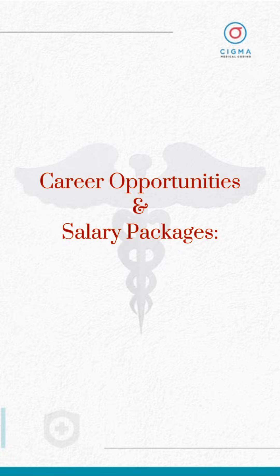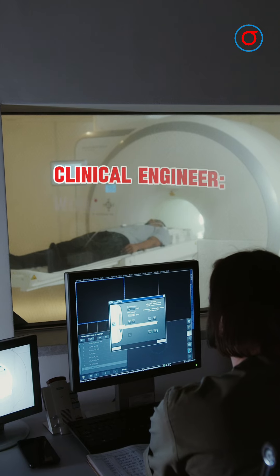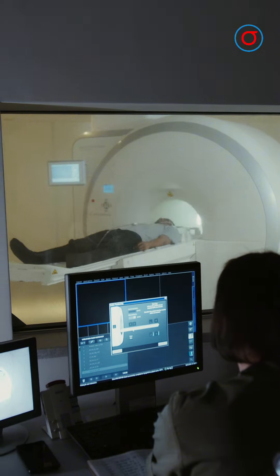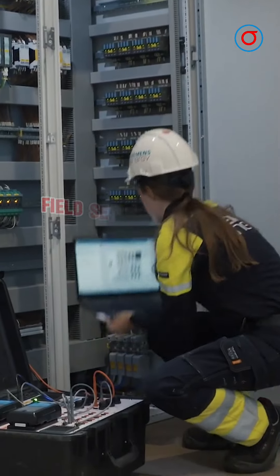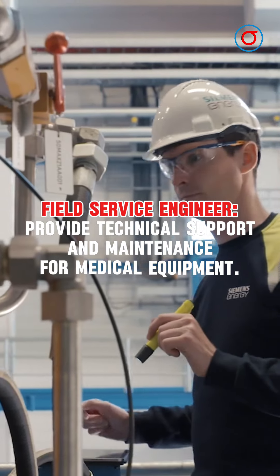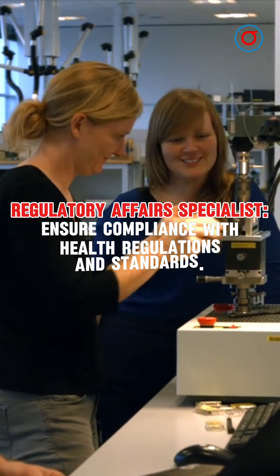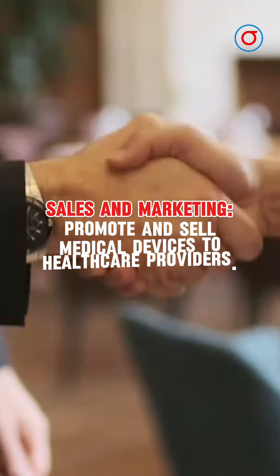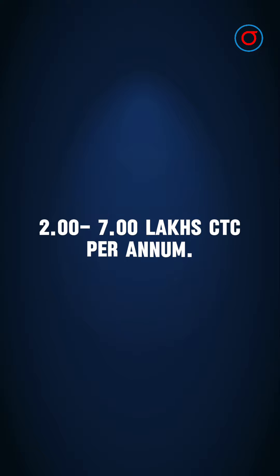Graduates of this course can pursue diverse career paths. Clinical Engineer: work in hospitals to maintain and improve patient care equipment. Research and Development: innovate and design new medical devices. Field Service Engineer: provide technical support and maintenance for medical equipment. Regulatory Affairs Specialist: ensure compliance with health regulations and standards. Sales and Marketing: promote and sell medical devices to healthcare providers. Remuneration: 2–7 lakhs CTC per annum.